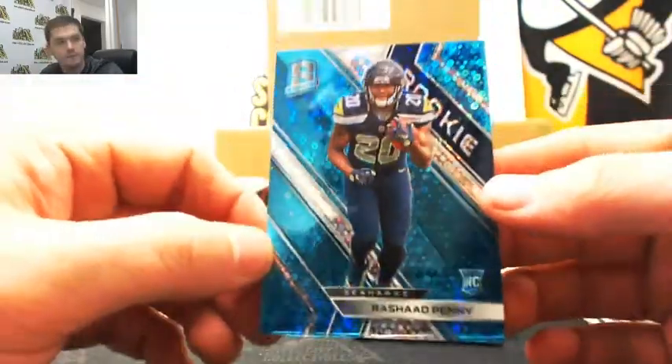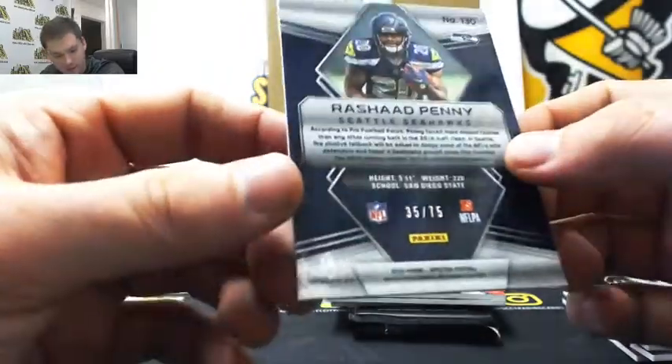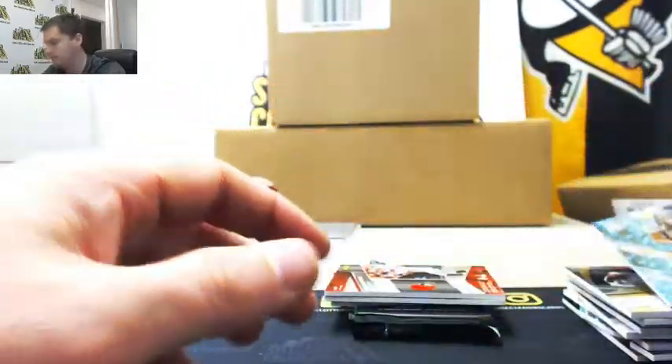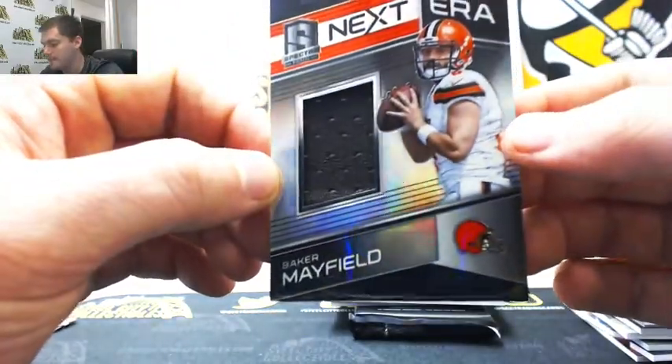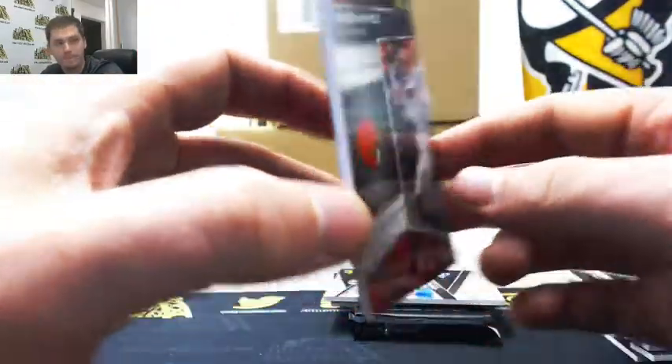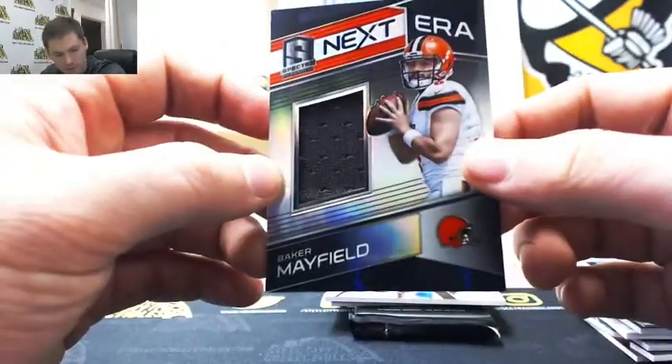Rashad Penny, rookie, thirty-five of seventy-five — Tom L. Baker, one-sixty of one-ninety-nine — Michael R.